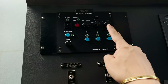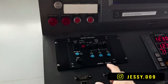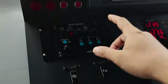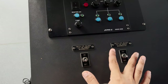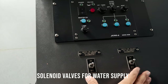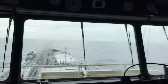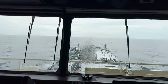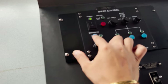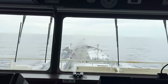This is the wiper control unit. The working procedure of these wipers is almost similar to what you have in your cars. The wipers are here for the bridge windows. We just have to start the water supply from here — these are two solenoid valves. This is the first time I'm getting this solenoid valve system on the bridge for wiper washing. You can see the water has started coming, and then I'll start the power of the wiper — put it on master on. And you can see all the wipers have started doing their work.